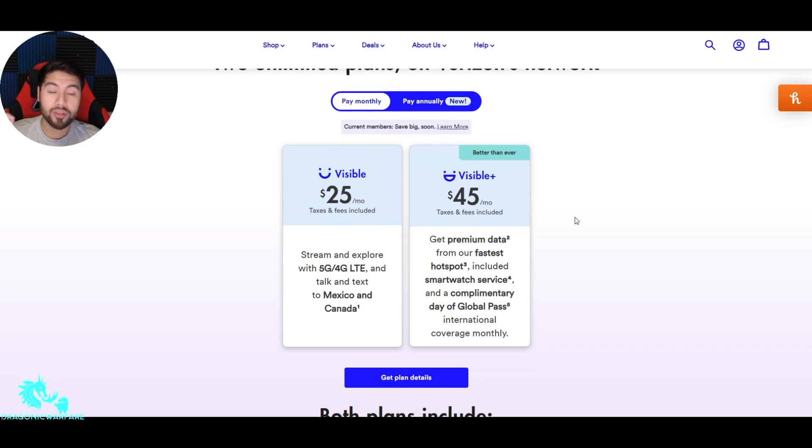For $20 more, you can get the $45 a month Visible Plus plan — taxes and fees included. You get premium data, which is 50 gigs of unlimited unthrottled speed, so it can be very fast all the time, even during congestion. If you're somewhere like a concert or a big shopping center where speeds slow down, with the Plus plan you get priority data, so you usually get faster speeds.